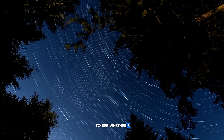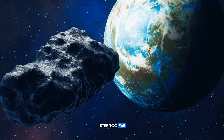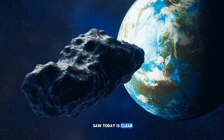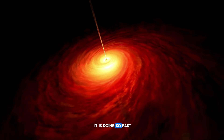So if you want to see whether 3i/ATLAS finishes this evolution quietly or takes it one step too far, make sure you are subscribed, because whatever NASA just saw today is clear: 3i/ATLAS is not done changing. It is evolving, and it is doing so fast.